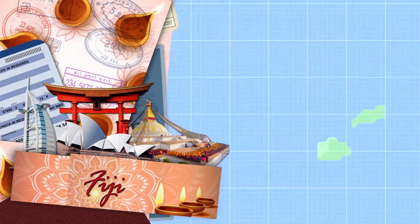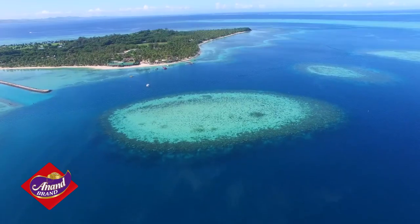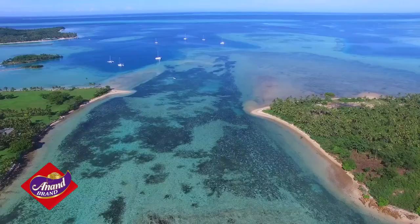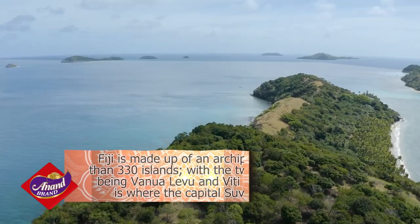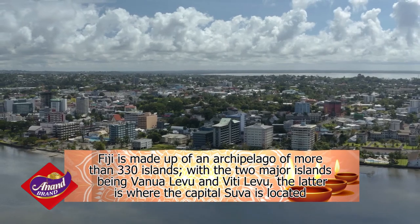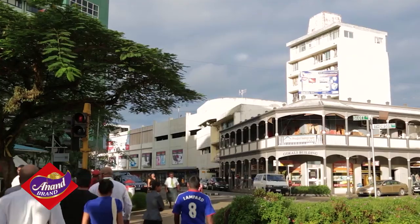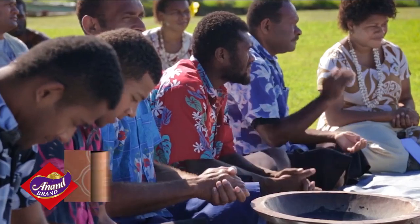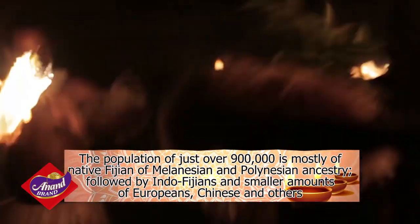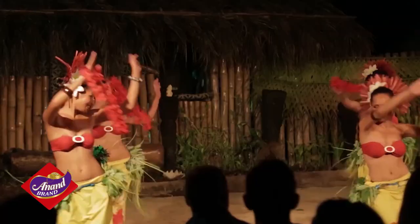And so today, our Diwali adventure takes us to the islands of Fiji. Fiji is about 1,300 miles north of New Zealand, between Hawaii and Australia, and is made up of an archipelago of more than 330 islands, with the two major islands being Vanualevu and Vitilevu, which is where the capital Suva is and where most people live. The population of just over 900,000 is mostly native Fijians of Melanesian and Polynesian ancestry, followed by Indo-Fijians and smaller amounts of Europeans, Chinese, and others.